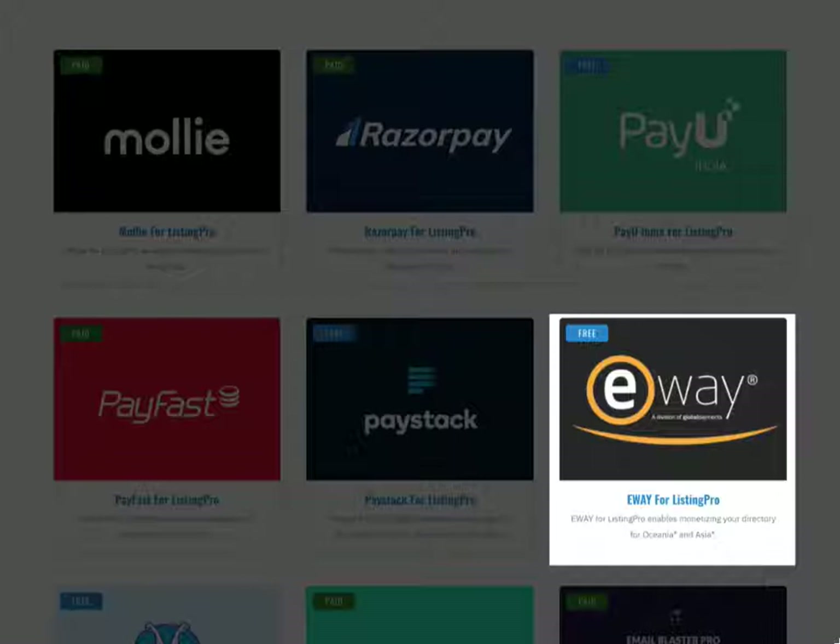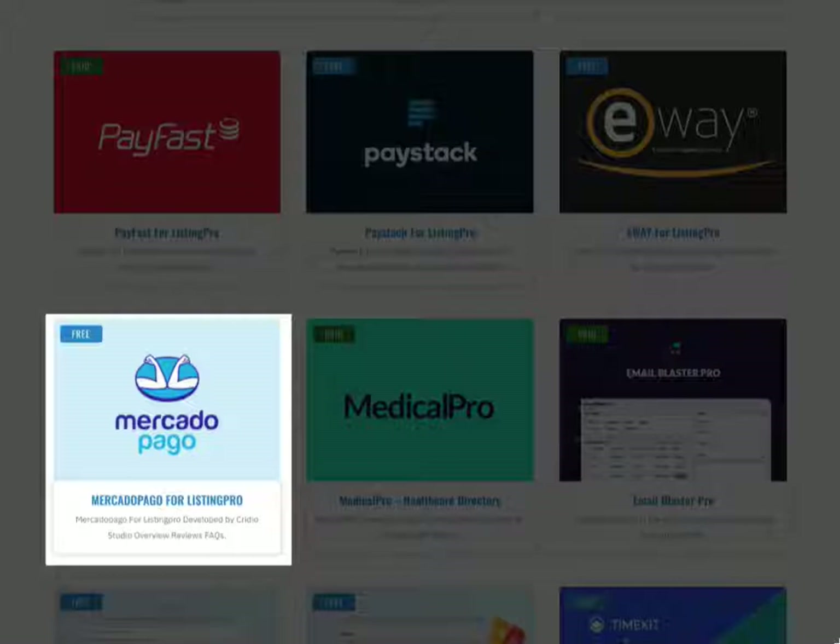Next we have eWay for Listing Pro, which allows accepting payments in five countries including Australia, New Zealand, Singapore, Hong Kong and Macau. Lastly, MercadoPago for Listing Pro accepts payments in eight countries including Argentina, Brazil, Chile, Mexico, Colombia, Venezuela, Peru and Uruguay.